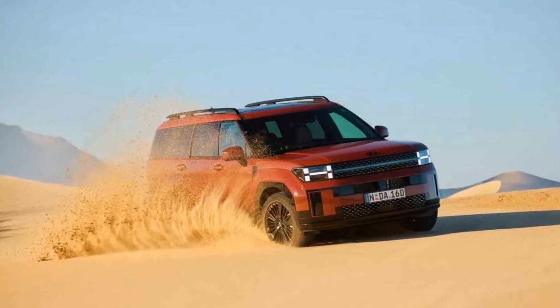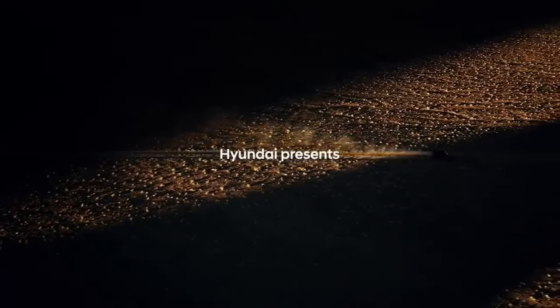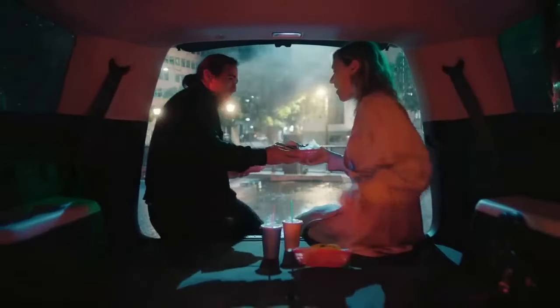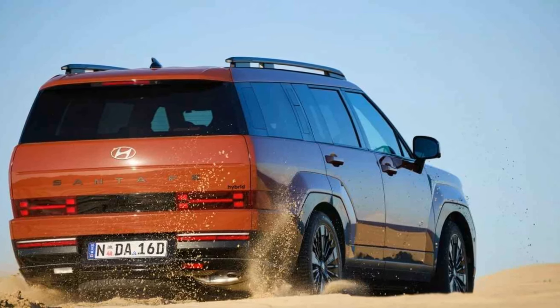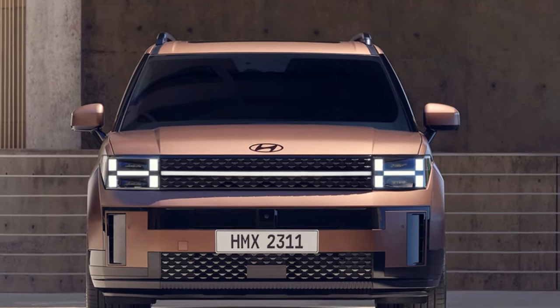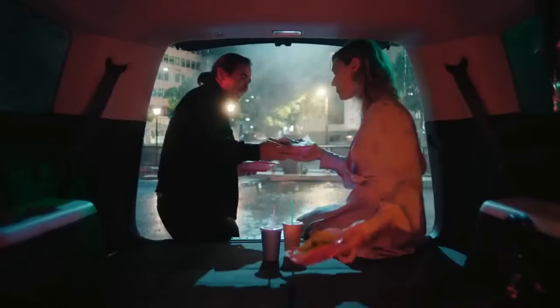The electric motor adds 44.2 kilowatts (59 horsepower) and 264 newton-meters (195 lb-ft) at 1,700 rpm. Currently, this hybrid setup is the only powertrain available at launch. However, Hyundai plans to introduce a 2.5-liter turbocharged petrol engine in the fourth quarter. This engine will produce 206 kilowatts (276 horsepower) and 422 newton-meters (311 lb-ft) of torque.